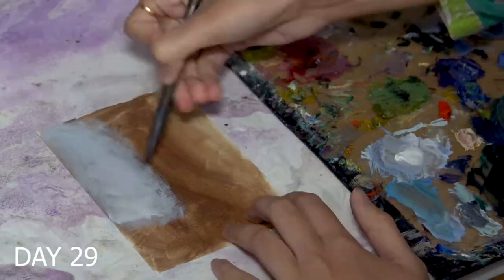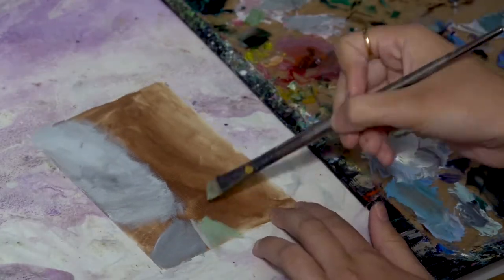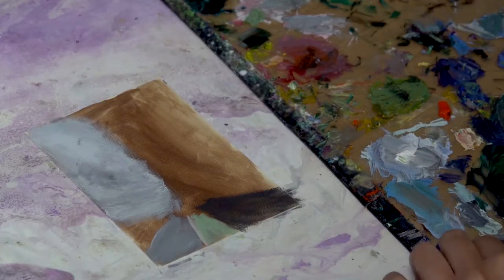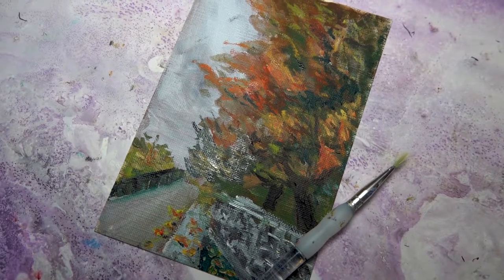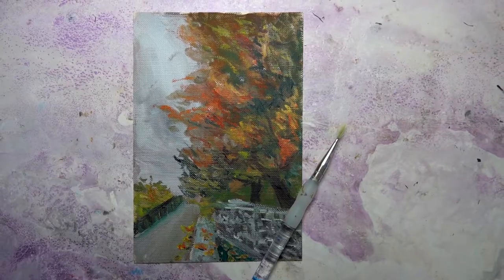Day 29's painting is referenced from a photo I took at a local street. I just saw this tree that was really vibrant with a lot of colors in it, so I had to capture it and then paint it. Here it is, the completed Day 29 painting.